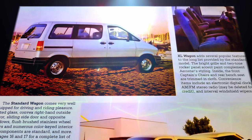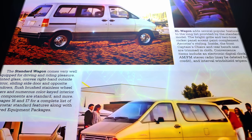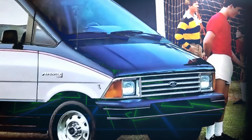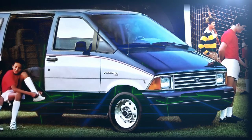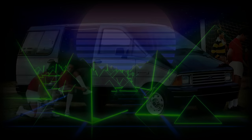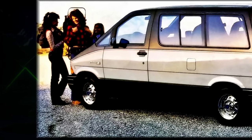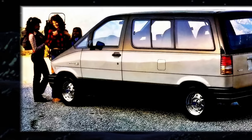Initial wagon model trim levels consisted of standard, XL, and XLT, as was tradition in Ford's model truck ranges. A popular choice was the XLT, which included standard features such as an electronic instrument cluster, deluxe color-keyed bumpers, and interval wipers. Regardless of the configuration chosen, Aerostar was proving surprisingly popular among a broad range of customers and already holding its own in the rapidly expanding minivan universe.